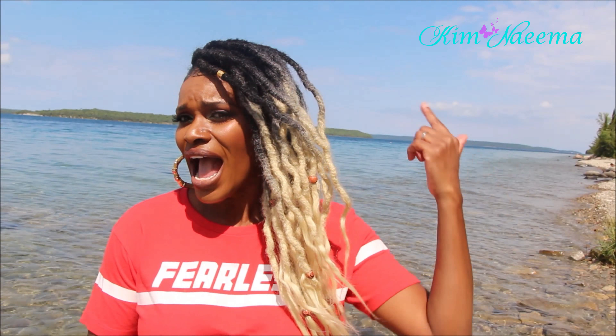The only con I've experienced with this hair — which is a minor one — is that when you first get the hair, it can be a little bit stiff, and it was a little heavy when I first installed it. But all I did was put the hair in hot boiling water. I braided the hair down, dipped it in hot water, and it relieved the stiffness. The hair was more relaxed and it took off the heaviness.